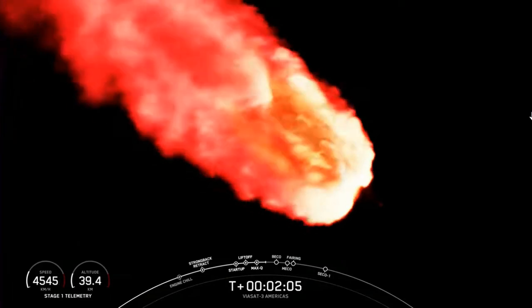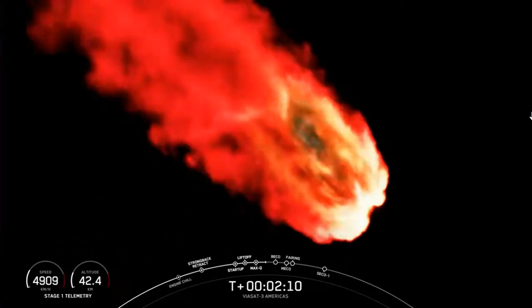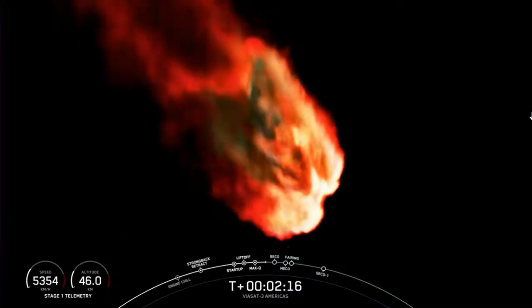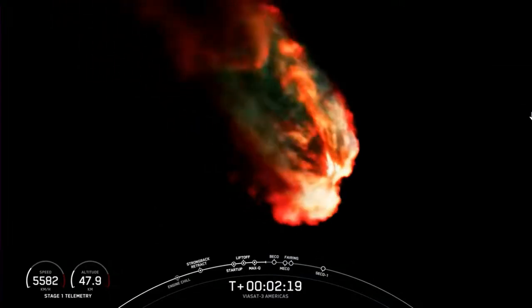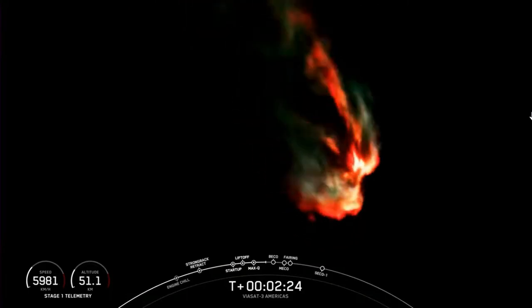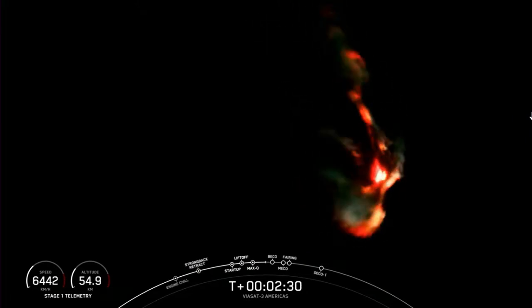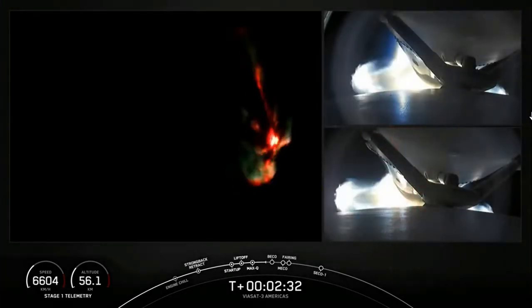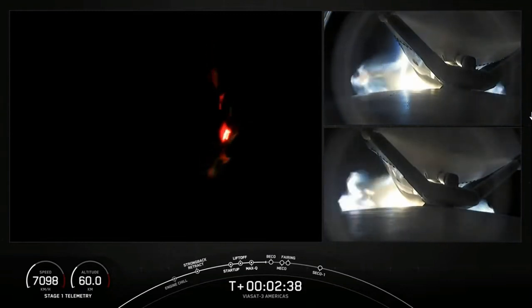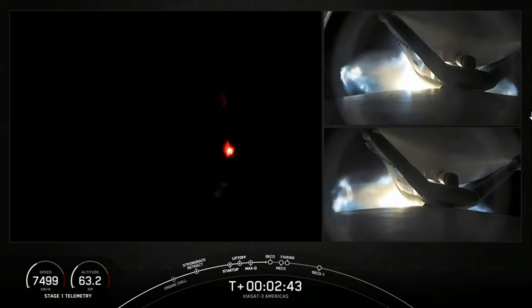Falcon Heavy is following a nominal trajectory. We're going to throttle down the side boosters, and the next event coming up in about a minute will be BICO — booster engine cutoff — where we will shut down the engines on the side boosters and then separate them from the center core. As a reminder, we are not landing our side boosters or center core today due to performance requirements for this mission. On your right-hand screen we have a view of the separation mechanisms from the center core to the side boosters.